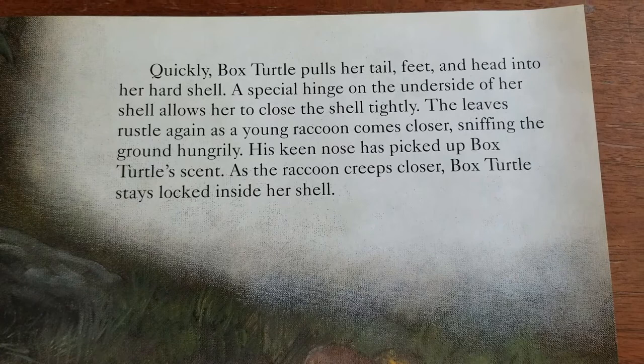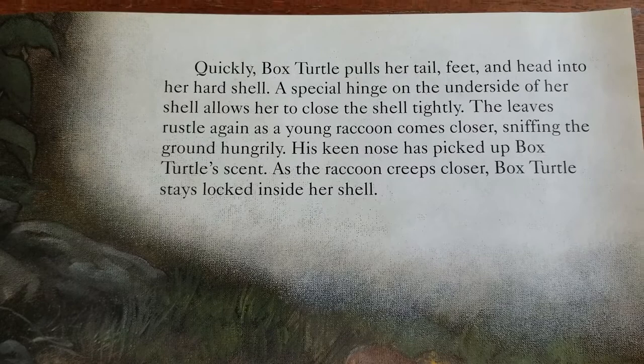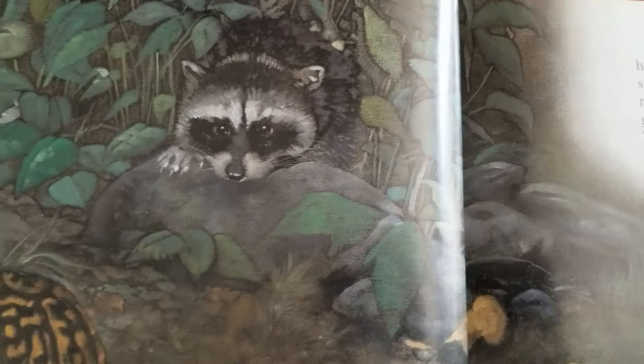Quickly, Box Turtle pulls her tail, feet, and head inside her hard shell. A special hinge on the underside of her shell allows her to close the shell tightly. The leaves rustle again as a young raccoon comes closer. Sniffing the ground hungrily, his keen nose has picked up Box Turtle's scent. As the raccoon creeps closer, Box Turtle stays locked inside her shell.